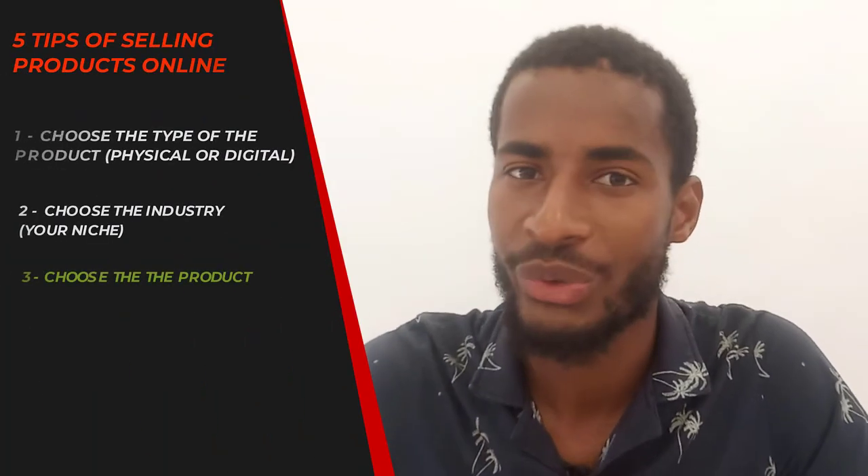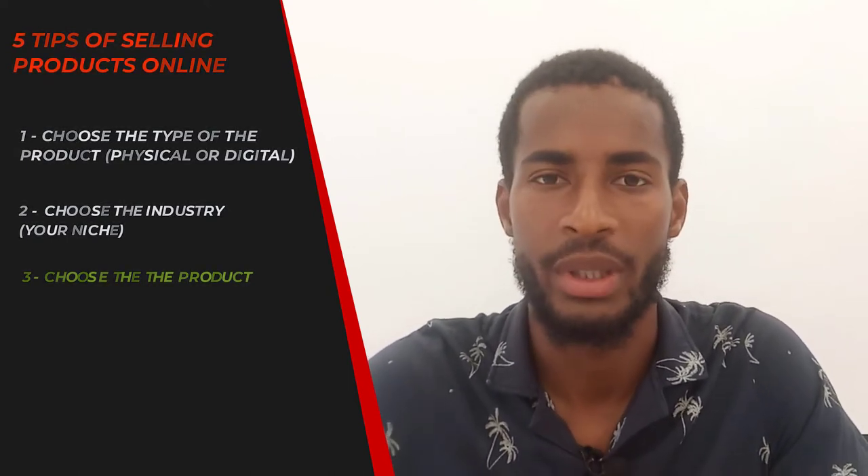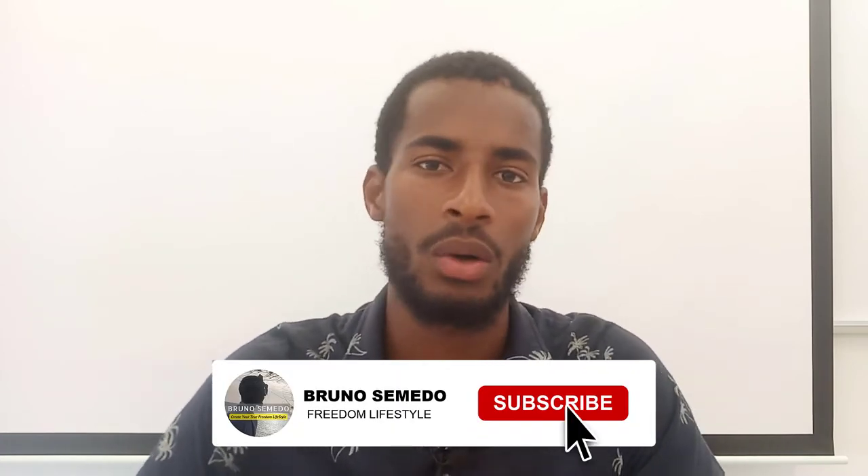The second step is choosing a niche — an industry — something you are passionate about, have experience or skills in, or something you feel qualified and comfortable sharing, teaching, and educating other people about. The third step is choosing the products you want to promote. Once you've chosen your niche, you can be an affiliate marketer and go to affiliate networks where merchants list products. You pick a product and promote it, or do a Google search for online products to sell.